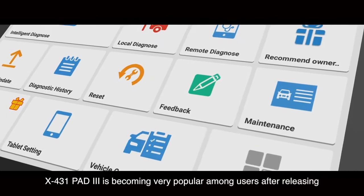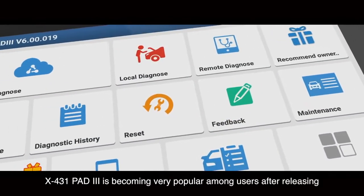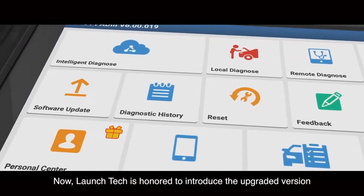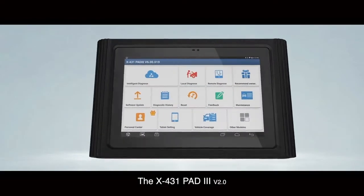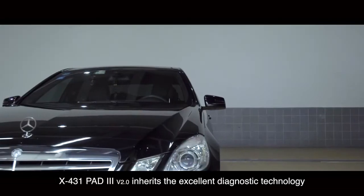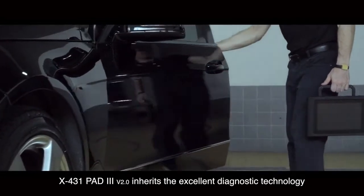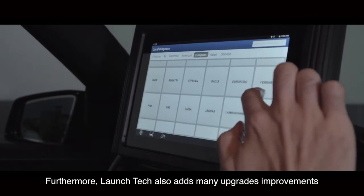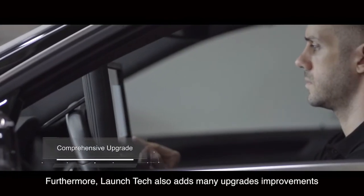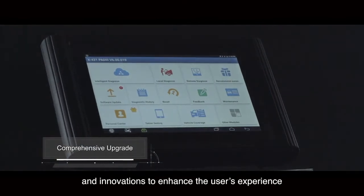X431 Path 3 is becoming very popular among users after its release. LaunchTech is honored to introduce the upgraded version, the X431 Path 3. It inherits the excellent diagnostic technology of the X431 series diagnostic equipment. Furthermore, LaunchTech also adds many upgrades, improvements, and innovations to enhance the user's experience.